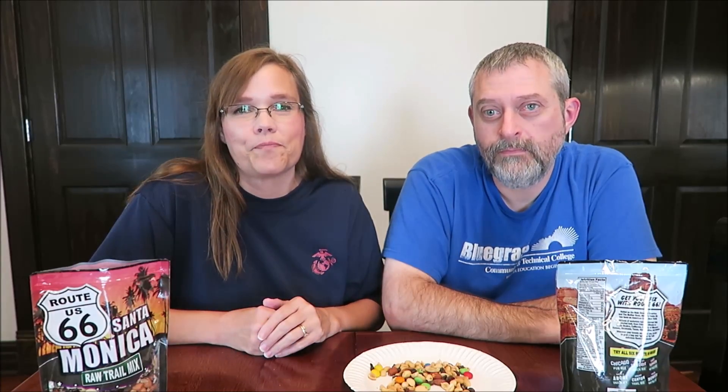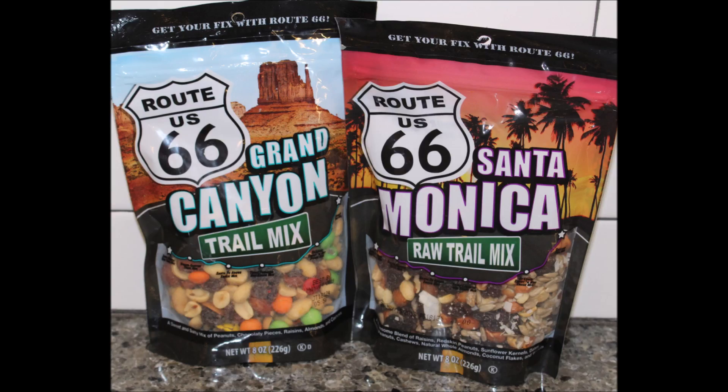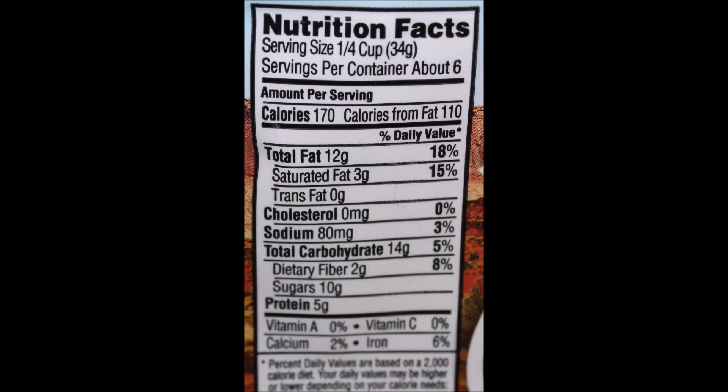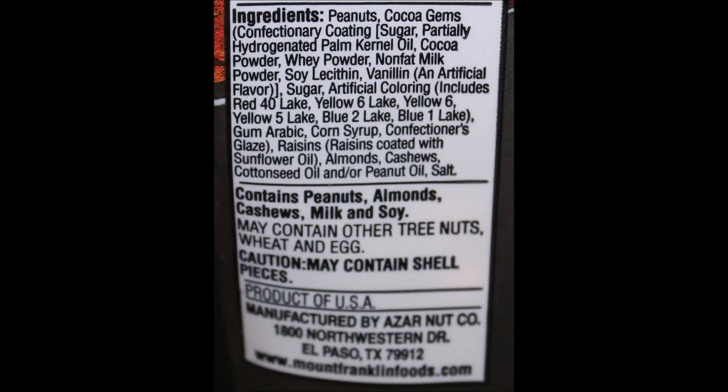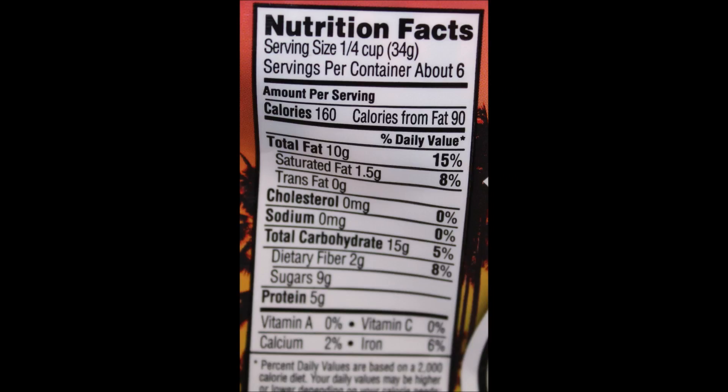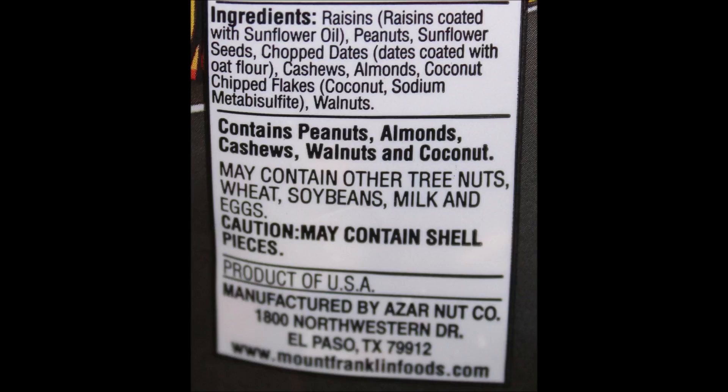I hope you enjoyed the video. If you haven't checked out the other Route 66 reviews we did, I hope you'll check them out. Thanks for watching.